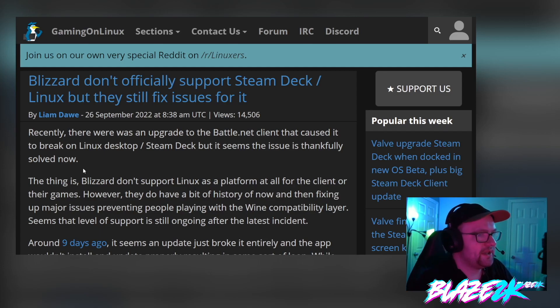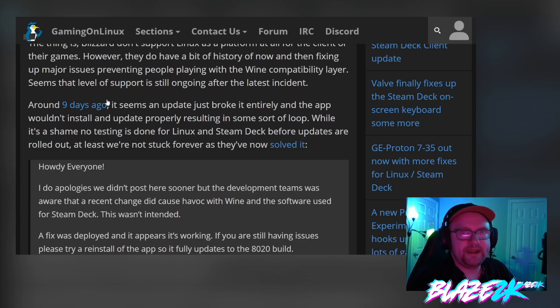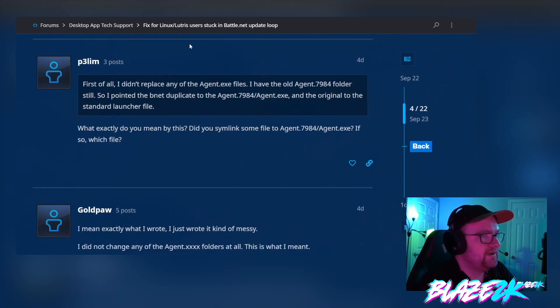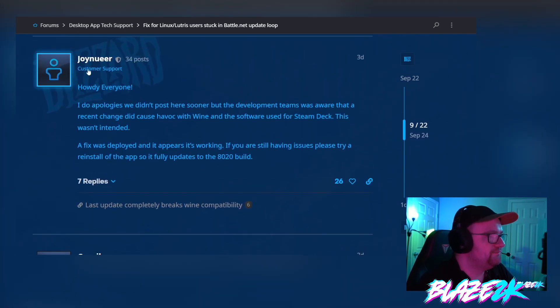Linux isn't officially supported by Blizzard, but that doesn't stop them from fixing major issues every now and again. Just nine days ago, an update released for the Battle.net launcher broke it on Linux operating systems that use Wine or Proton as a compatibility layer. People couldn't play games they'd paid for, and it's a shame no testing had been done for Linux and Steam Deck before the update was rolled out — but they are more aware of it now than they were in the past.